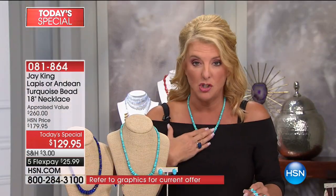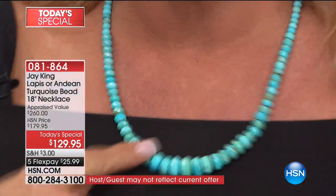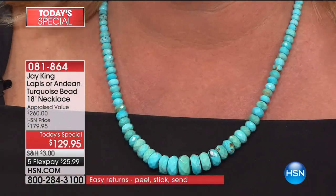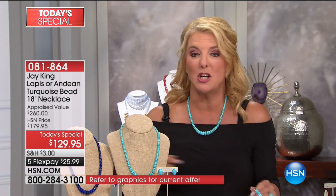If you want to get the vibrant turquoise choice, we're down to the final 2,900. Out of the 660 that are sold, 550 are in the turquoise necklace. So if this is your choice, do not go to bed. If you're blown away, do not go beyond this presentation before you get it. We're less than 3,000 left already in the turquoise version.